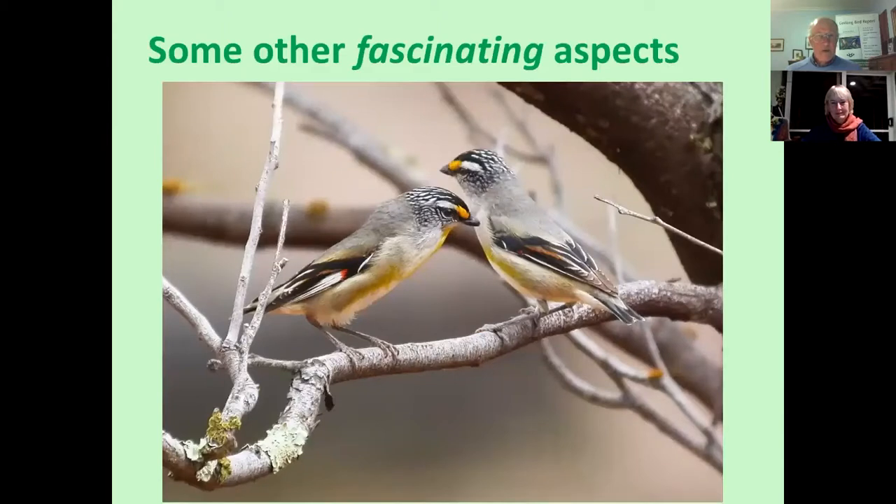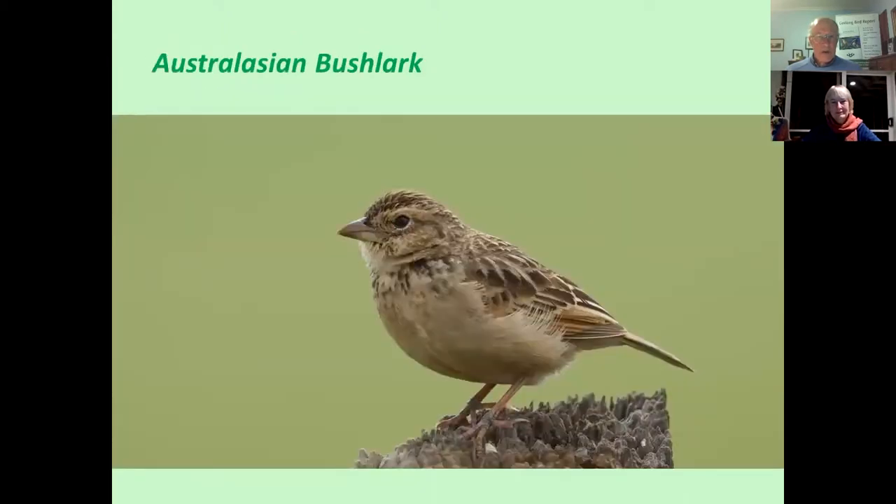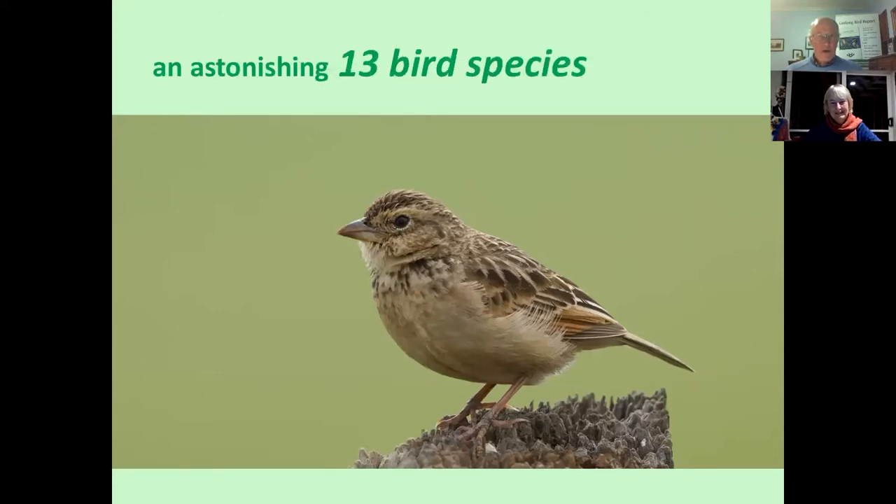A few other interesting little sidelights. This is an Australasian Bush Lark. We had a record of one of these birds perched on a fence post at Ballyang, north of the Barwon. It was singing for all it was worth, with mimicry of no less than 13 other bird species. I'll leave you to fossick into the free downloadable PDF to find out what those 13 species were.